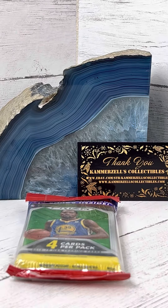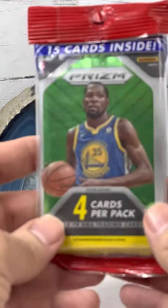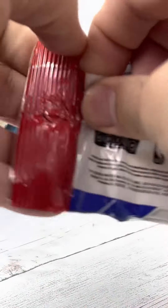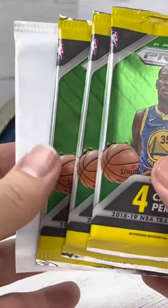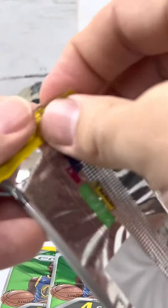Welcome to the breaks, presented by Camerazelle's Collectibles. Today we have a 2018-2019 Prism 15 card hanger pack. Open one pack to get to four other packs. There are three base four card packs and a red, white, and blue parallel pack. Alright guys, let's get it started here.